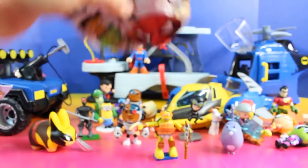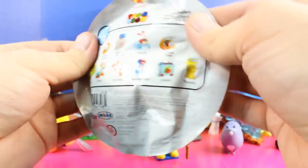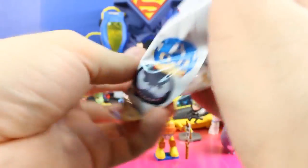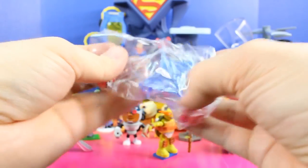I don't believe it — it's our last surprise pack. It looks like it's Spider-Man!